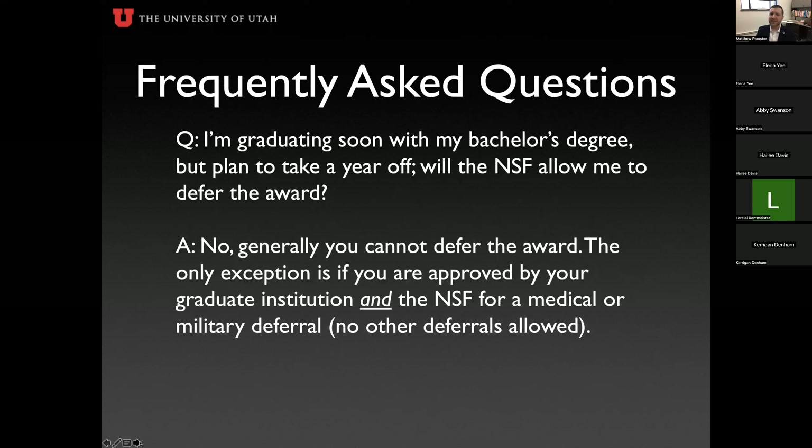I'm graduating soon with a bachelor's degree but plan to take a year off. Will NSF allow me to defer the award? For the most part, no. If you're just taking a gap year, that's a no. However, if you have military service during that following year, you can defer for military reasons. If you have a medical reason for deferment, you can also defer your GRFP — but both military and medical deferments must be approved through your institution before NSF will approve them.